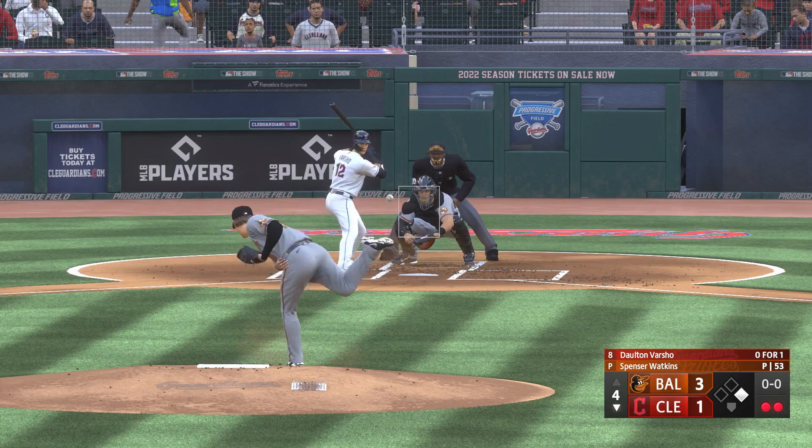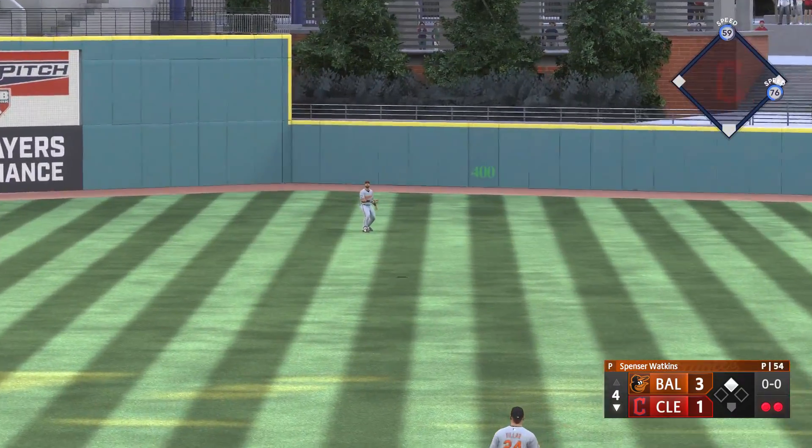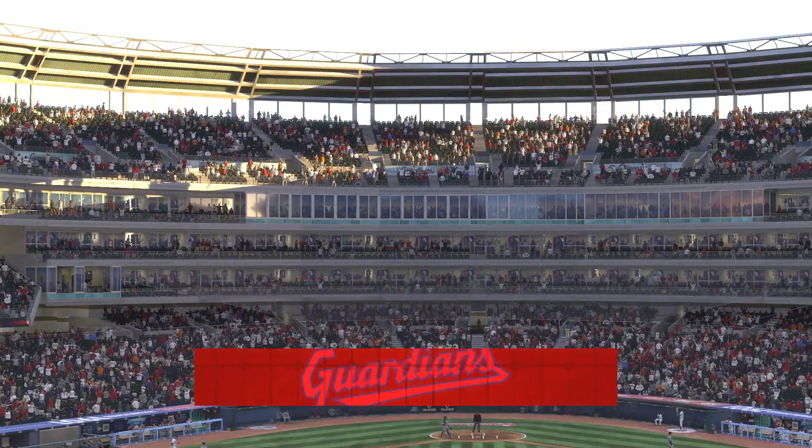And now it's Dalton Varshow — he swings and hits a fly ball to center field. Mullins makes the catch, and that'll do it.